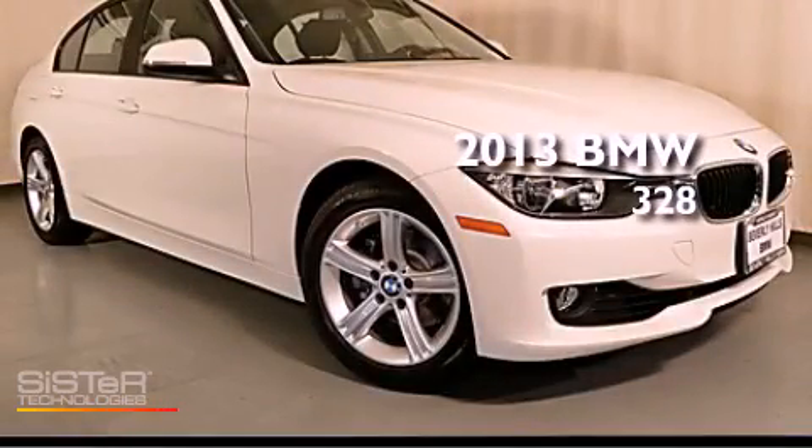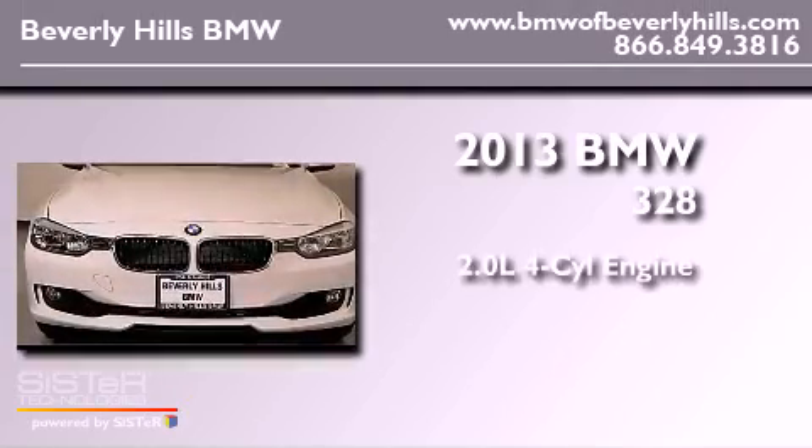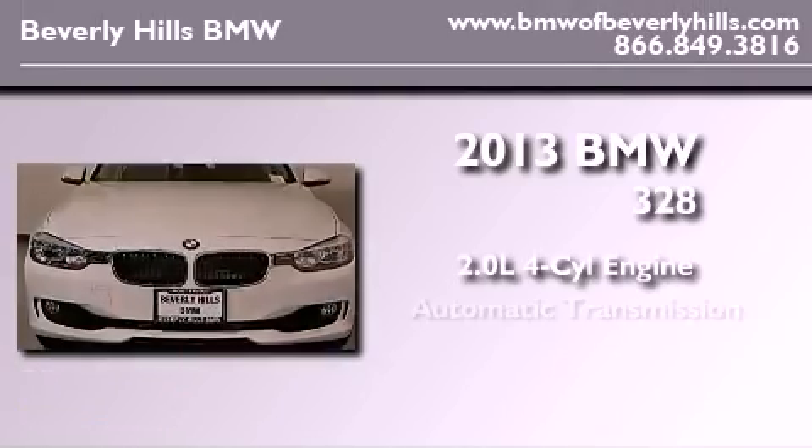This is a brand new 2013 BMW 328. It features a 2.0-liter four-cylinder engine and an automatic transmission.